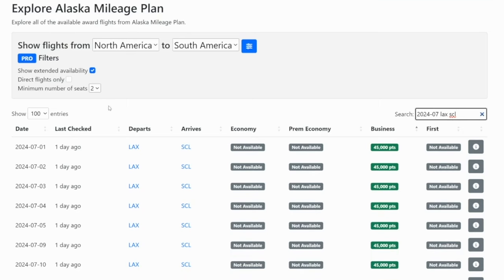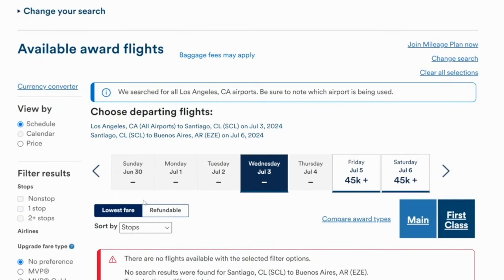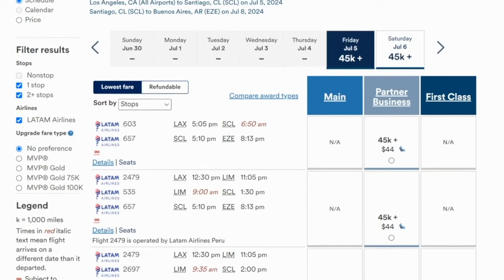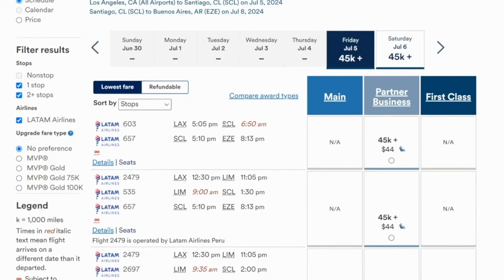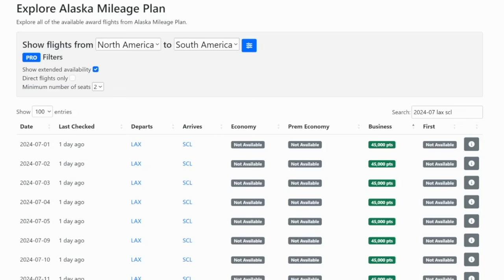There is a ton of availability in July 2024. It'll have less availability if we also want to connect into Argentina, but on Alaska Airlines, if we pick July 5th, we see options between LAX and Santiago, then Santiago to Buenos Aires for only 45,000 points plus $44 in taxes and fees. Selecting the flight, the first leg is in business, and then the short hop over to Argentina two days later is in coach. So if you are looking to fly between North America and South America — Chile, Argentina, Brazil, or anything like that — Alaska miles are a fantastic way to go.